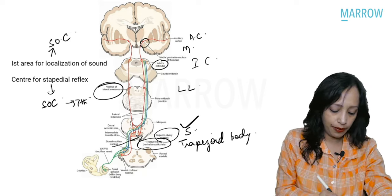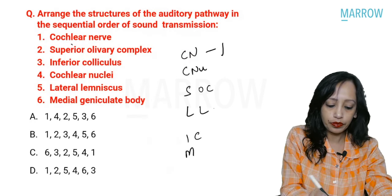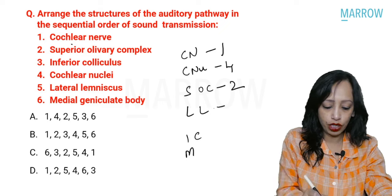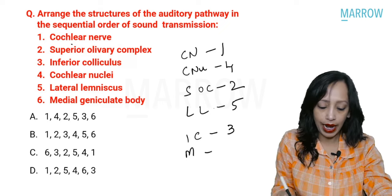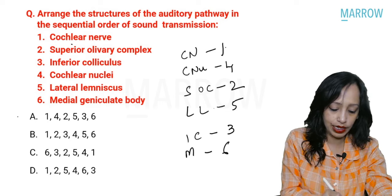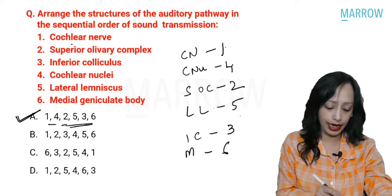Let us see the answer. Cochlear nerve is one, cochlear nuclei is four, superior olivary complex is two, lateral lemniscus is five, inferior colliculus is three, and medial geniculate body is six. So the sequence is 1, 4, 2, 5, 3, 6, and the answer is option A.